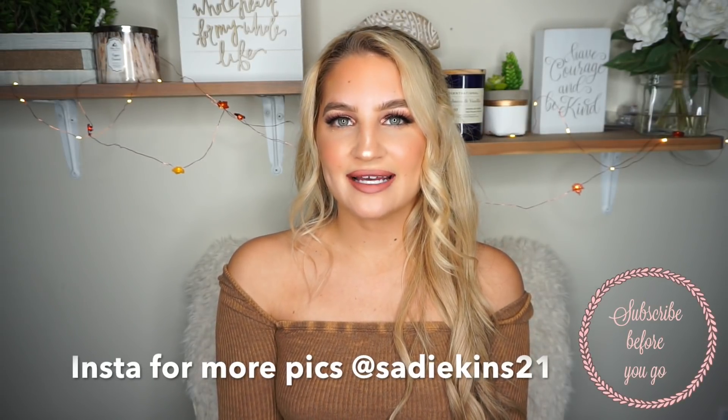Hi guys, welcome back to my channel. Today I'm doing a Fashion Nova try-on haul for the fall season. I have about nine to ten items to share with you guys. I will be trying on everything in this video and I'm gonna list everything down below in the description box. I do have a 20% off coupon code — this video is not sponsored, but I do have that code for you guys. I'll put it right here as well as in the description box. I hope you guys enjoy this video — I really love these items, really perfect for fall time. So let's just jump right into it.